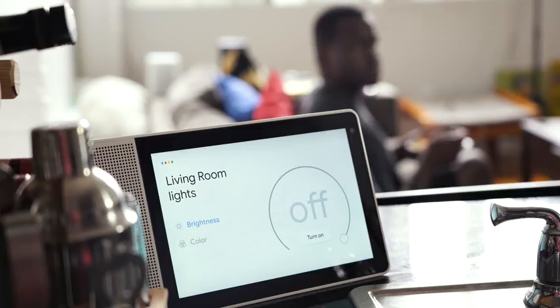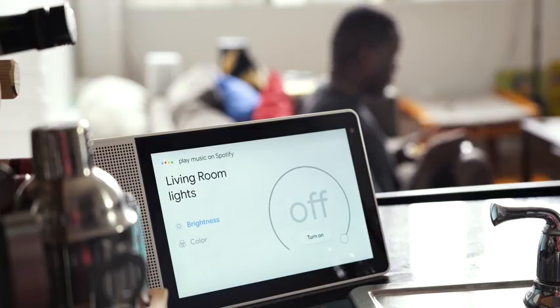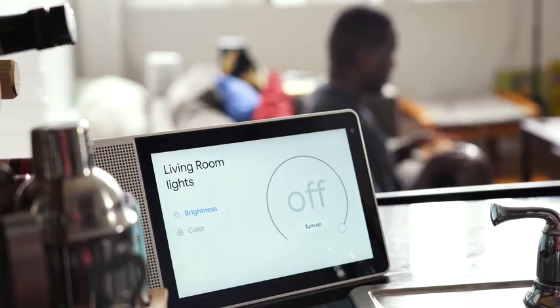Hey Google, play music on Spotify. Playing some music on Spotify.